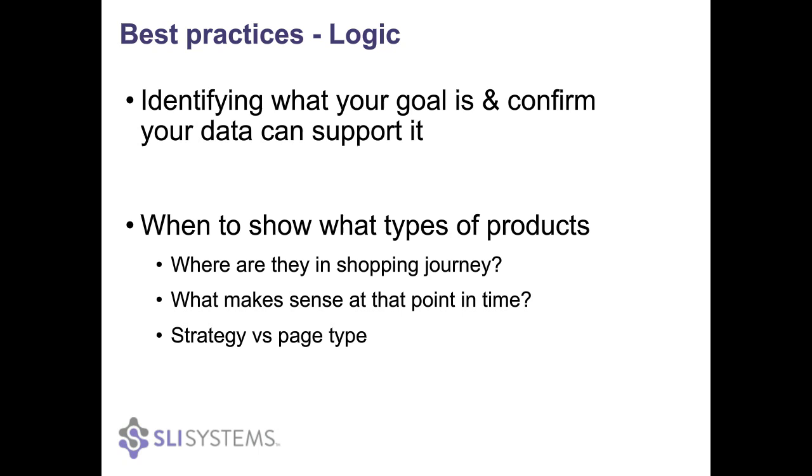A major challenge is making sure the right recommendations are shown to the right shopper at the right time. The easiest way to think about this is to put yourself in their shoes as they work through the journey from landing on your site all the way to the cart. For example, someone on the home page could be at the very start of their journey, so you might show them new or popular products. On the cart page, it's your final opportunity to suggest add-ons like warranties, batteries, or care products that complement what they've already decided to buy.